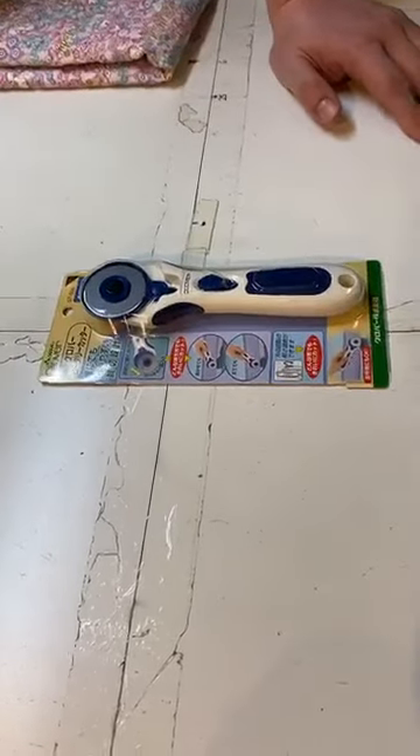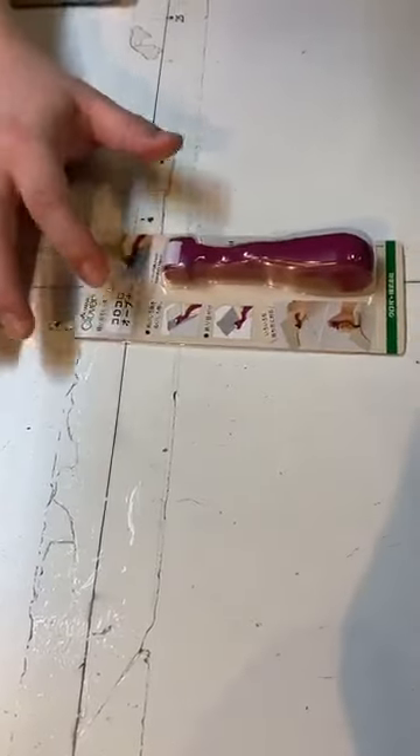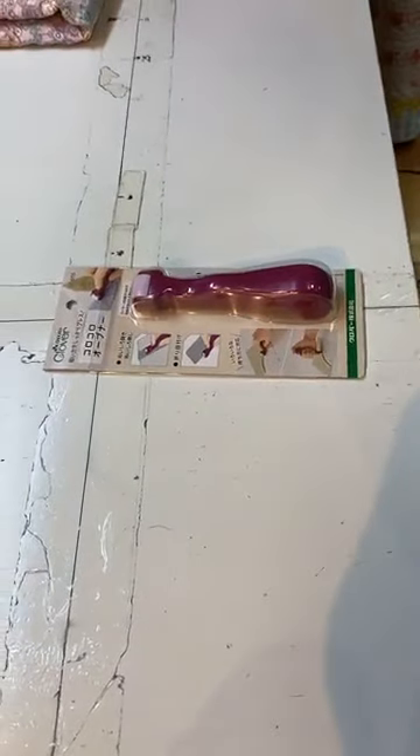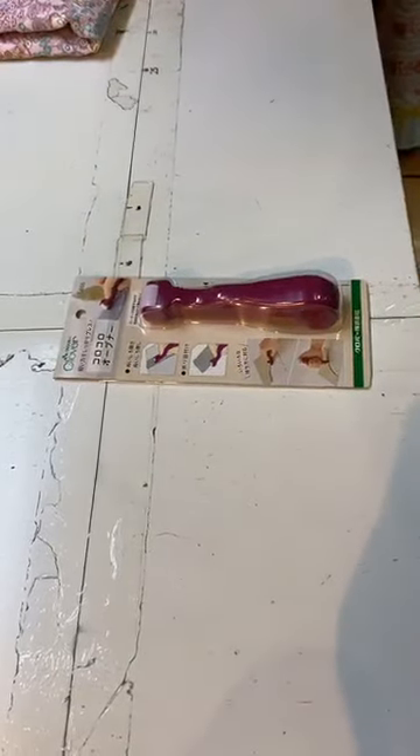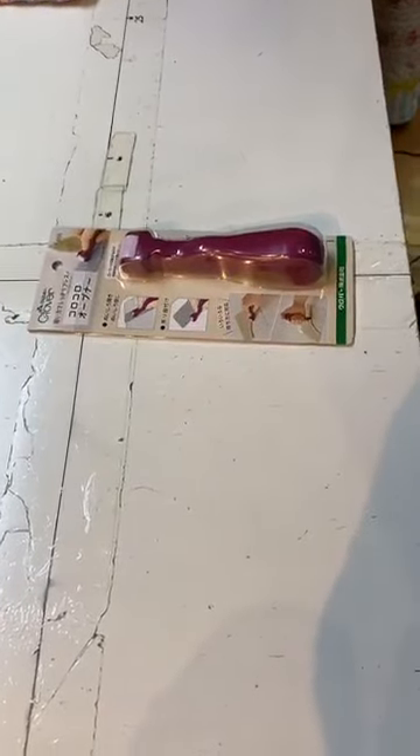And a lovely roller you can use for rolling different types of fabrics — no need to sew them, it also works well. You can find these items in our shop.